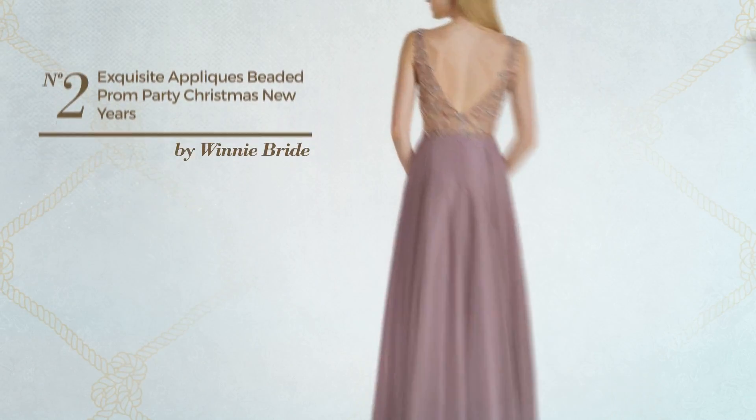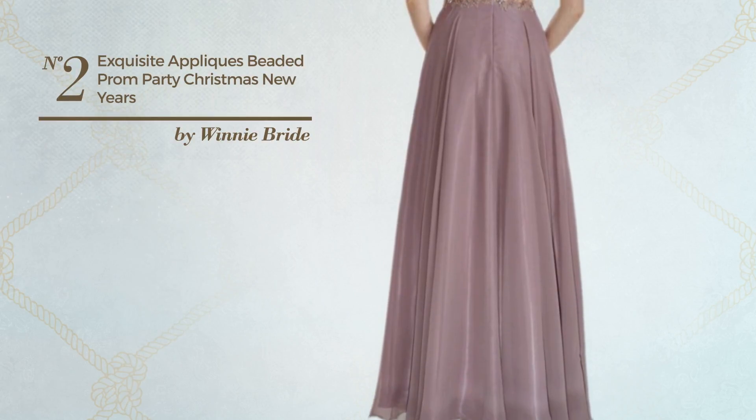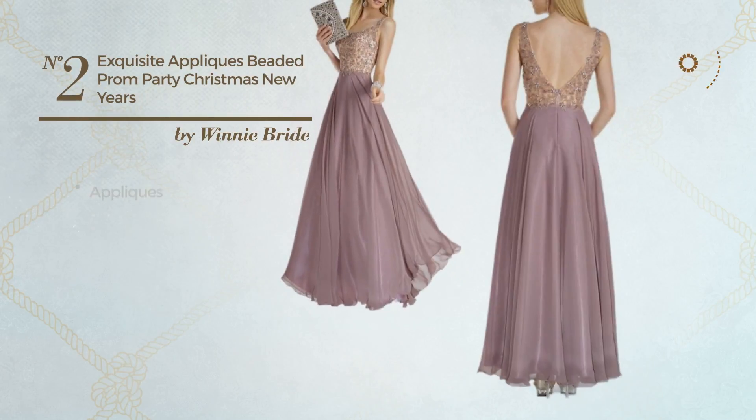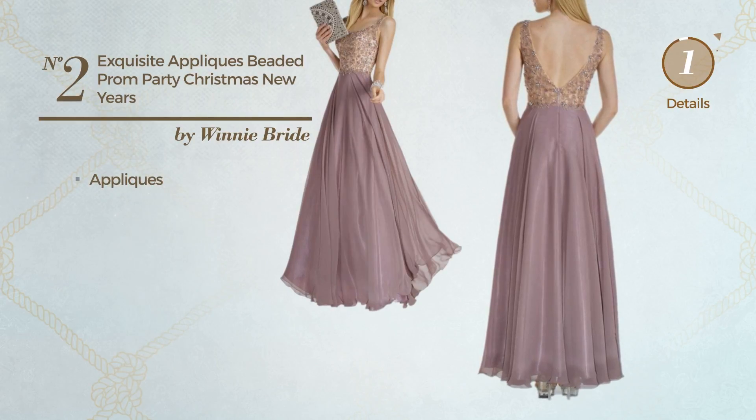Number 2. A Bridesmaid Christmas Mini Length Dress. Featuring a bright style, crafted from quickly drying material, accentuated with appliques. Available exclusively in this color.